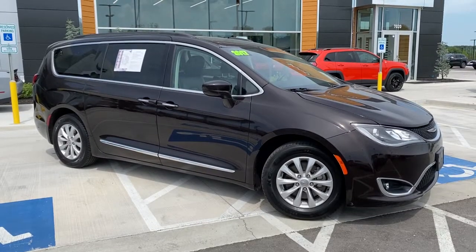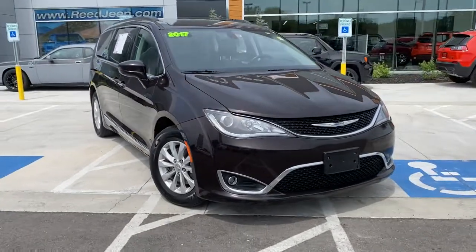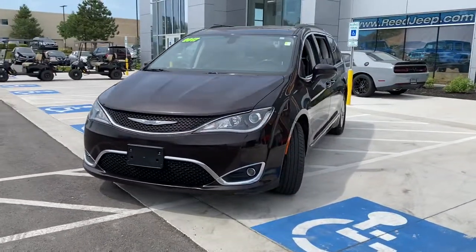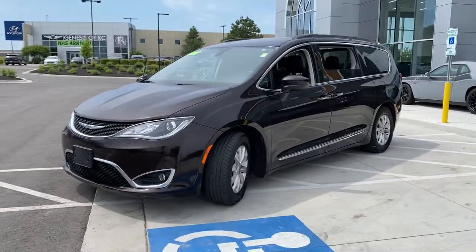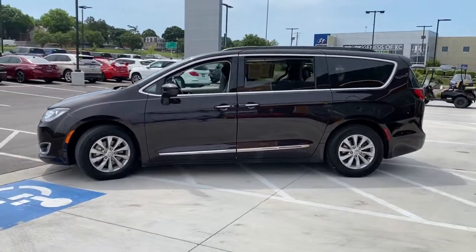You will love the features of this 2017 Chrysler Pacifica. With less than 150,000 miles on the odometer, this vehicle stands out from the rest. Choose the minivan that's safe, smart, comfortable, and fun to drive. The Pacifica ticks all the boxes.